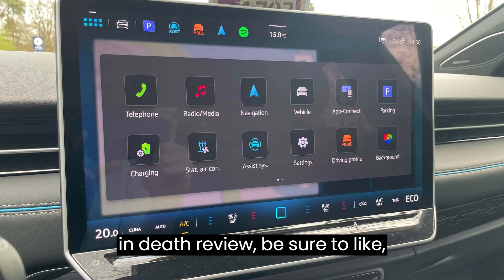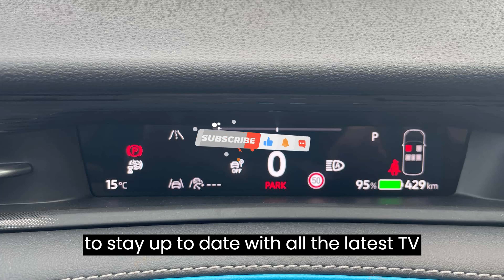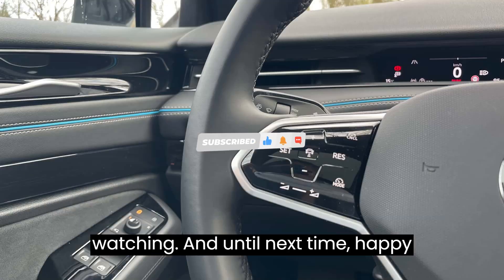And if you enjoyed this in-depth review, be sure to like, subscribe, and hit that notification bell to stay up to date with all the latest EV news and reviews from Evpedia. Thanks for watching, and until next time, happy driving!